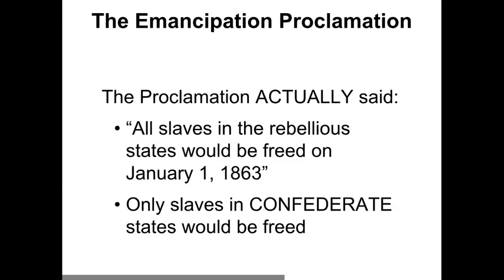What the Proclamation actually says is that all slaves in the rebellious states — not everywhere — would be freed on January 1st, 1863, if the Southern states did not come back and join the Union. If the Confederate states came back and joined the Union before January 1st, 1863, they could keep their slaves. Abraham Lincoln was actually going to let them keep their slaves, though he was pretty sure the Confederate states were not going to take him up on his offer. He was just saying: if you don't come back, I'm going to free all the slaves in the Confederate states — but not everywhere.